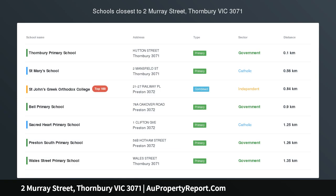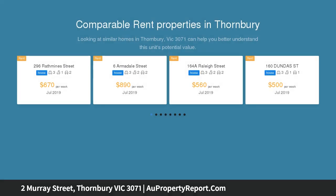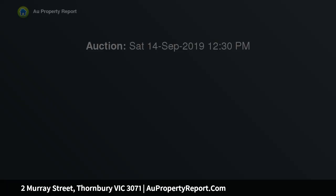Striking new style in the heart of Thornbury. With its own street frontage onto Murray Street and no shared land, this sensational new townhouse delivers an environment of low-maintenance luxury with its free-flowing design, premium inclusions and brilliant location moments from the open spaces of Henderson Park.